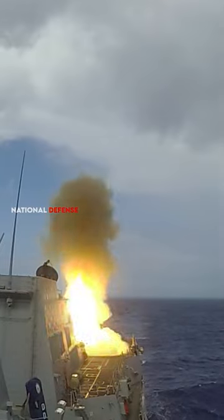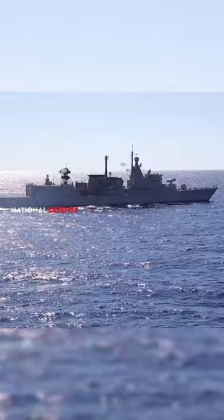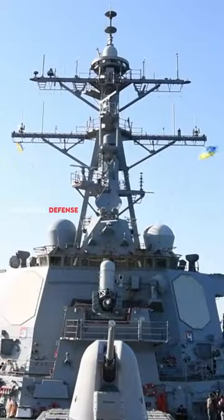It can carry standard missile variants SM-2, SM-3, and SM-6, Tomahawk cruise missiles, and Evolved Sea Sparrow missiles, among others.